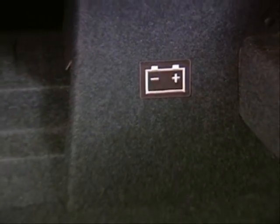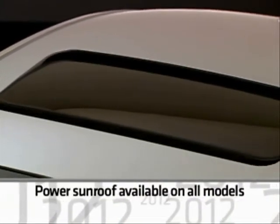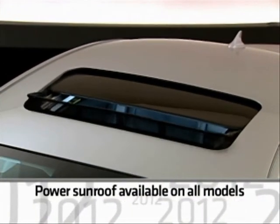On e-assist models, the cargo area, which accommodates unique e-assist components, is 11.1 cubic feet. A power tilt and sliding sunroof is available on all models.